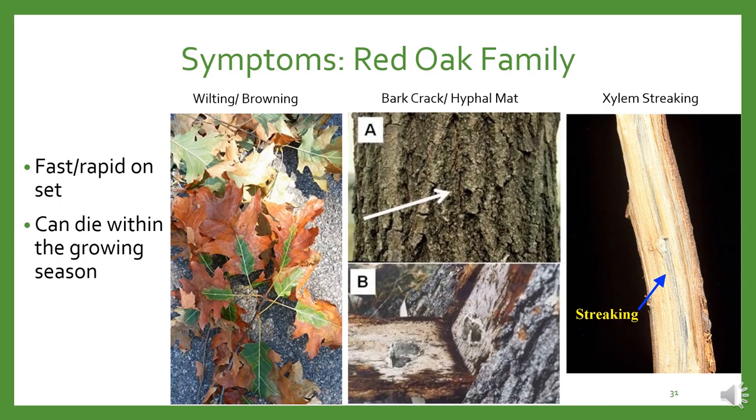For red oak family members, symptom progression is rapid and can happen over a single growing season. Early detection will show the outer margins of leaves wilted and often discolored, leading to leaf drop during the growing season, giving affected trees an early fall-like appearance. Branch mortality progresses from the outside extremities downward and inward toward the center of the tree. If you scrape back sunken areas on the bole, shown in figure A, you'll see fungal mats beneath the bark in figure B, as well as xylem streaking within the wood.